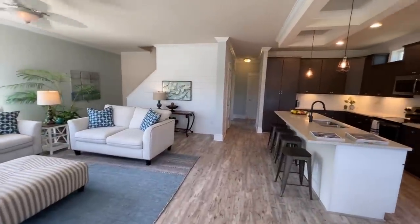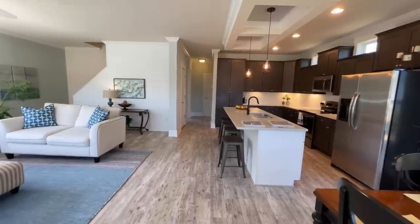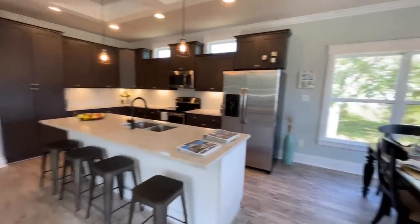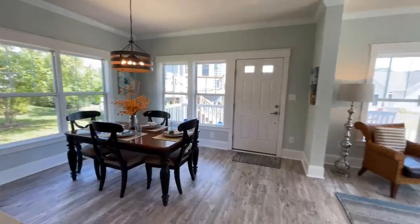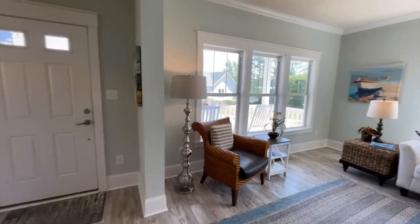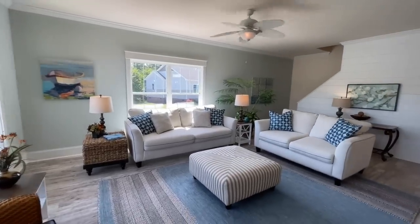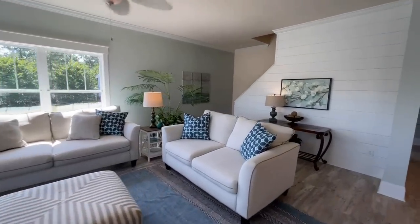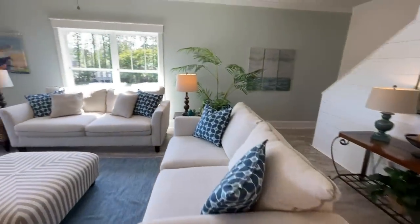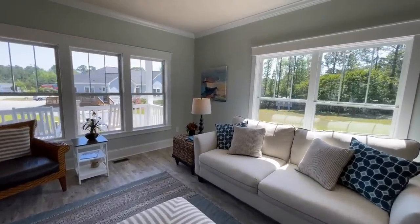When you walk into the front of this home, this is what you're greeted with. You have a nice open concept with your living room, kitchen, and dining room. The entryway comes right from your front porch, and we'll start over here in the living room. Just nice, bright and airy with really nice neutral colors. You have these wonderful vinyl plank floors — I love the white, tans, and grays — and then a whole bunch of windows that wrap around the living room.